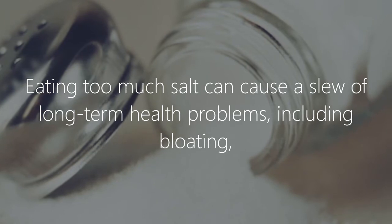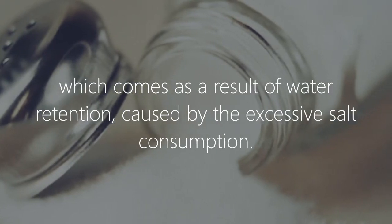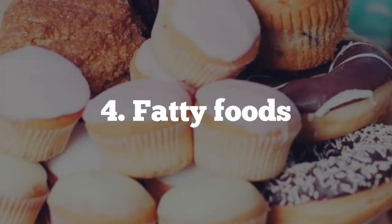Be careful with the salt shaker. Eating too much salt can cause a slew of long-term health problems, including bloating, which comes as a result of water retention caused by excessive salt consumption.